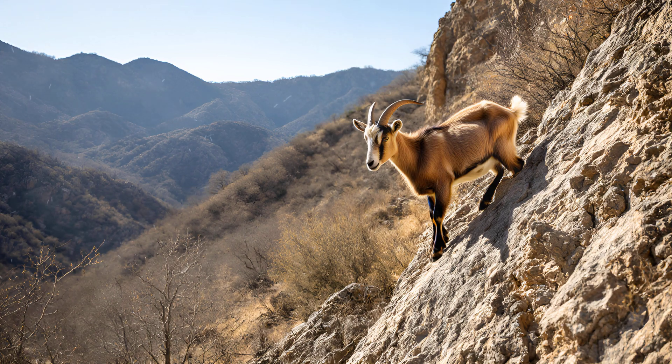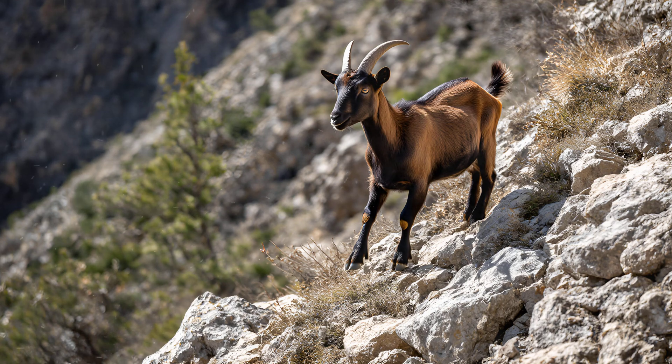Goat Climbing Secrets: how they master mountains. Goats possess an extraordinary ability to traverse incredibly challenging landscapes, and mountains are a prime example of that. Their agility isn't just about being nimble — it's the result of some fascinating anatomical adaptations and instinctive behaviors.